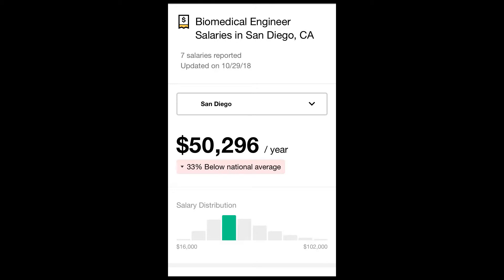The average salary is $88,000 a year, but in San Diego it is 33% below national average at $50,296 a year. The job will grow at 7% — as fast as average — between the years 2016 and 2026.